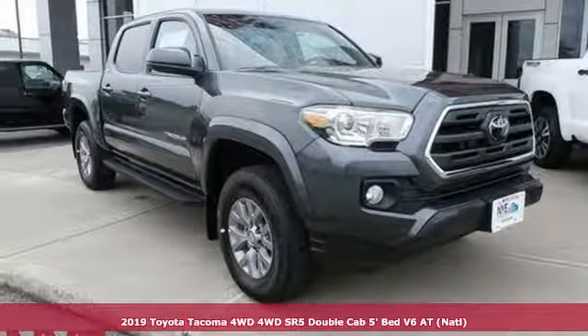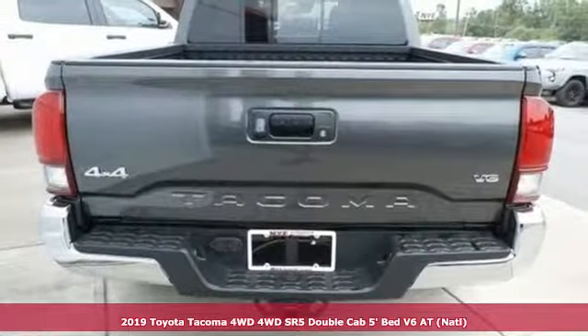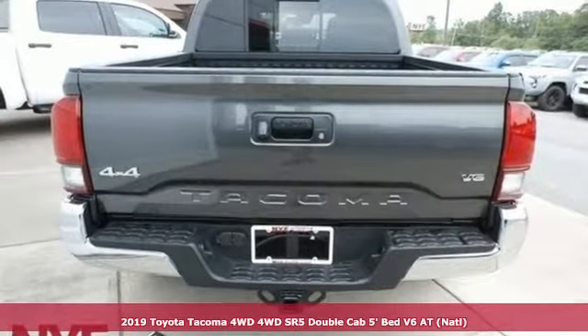Here's a new 2019 Toyota Tacoma 4-Wheel Drive. When you're looking for comfort, convenience, and quality, you think Toyota.